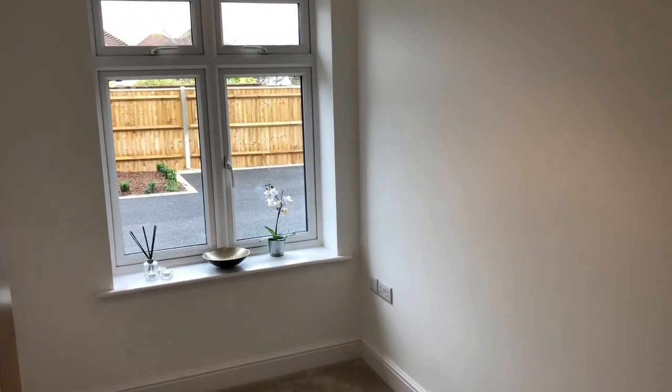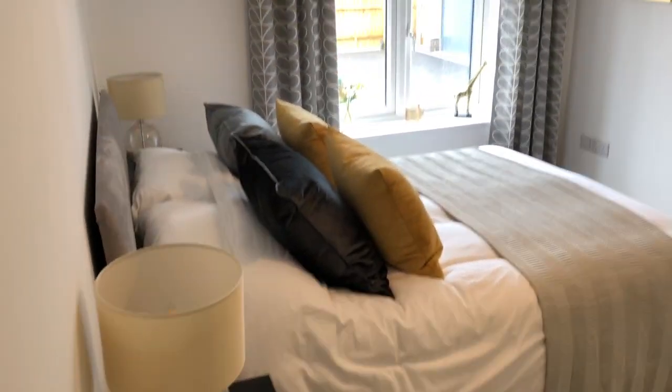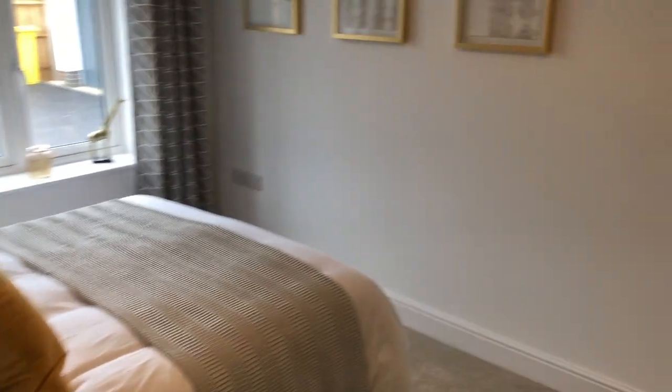Bedroom number three is quite a versatile room and could also be used as a study. Adjacent to that we have bedroom number one, which is a good-sized double bedroom designed to have wardrobes on the back wall — and as you can see, there's quite a bit of space there.